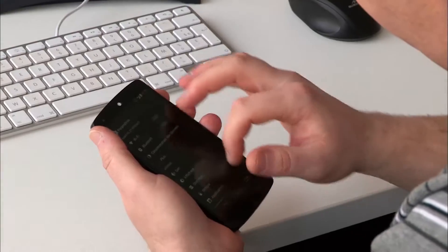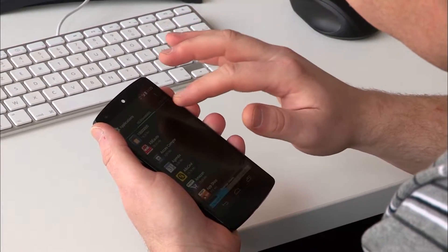To hack a phone, you have to have it in your hand for at least a few minutes. Michael Liege, mobile telephone expert, demonstrates.